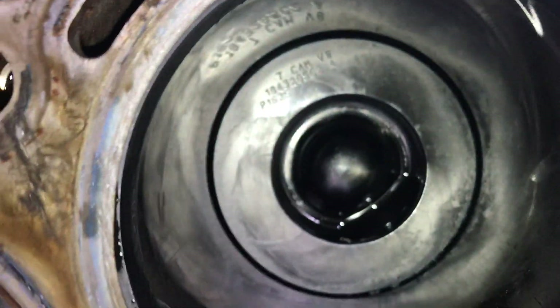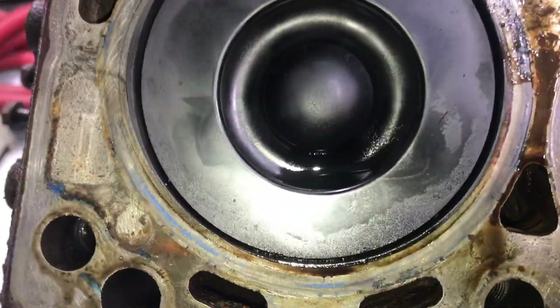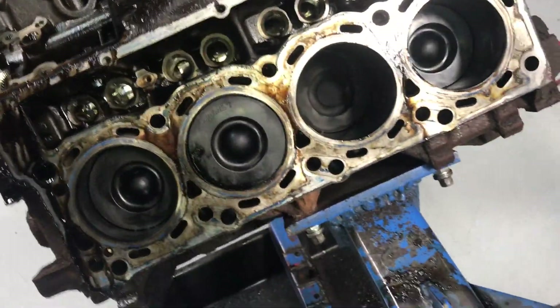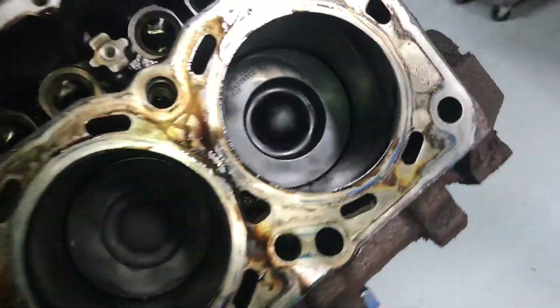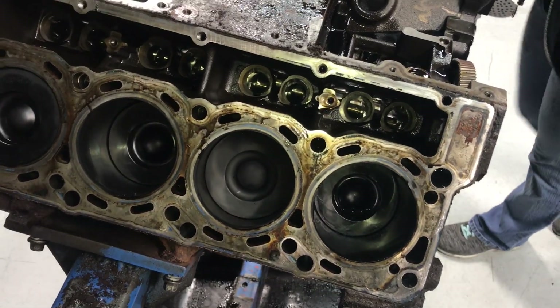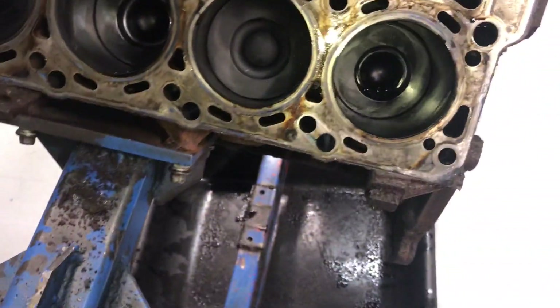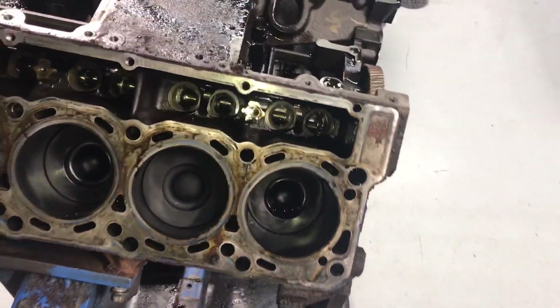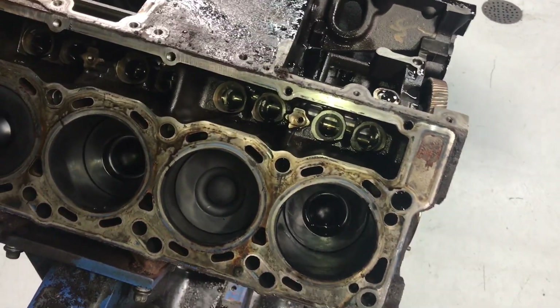We do have a little witness mark right there — see it on the left-hand side right there. That's the only one though; the rest of them look like they cleared. None of the other ones really look affected. We'll look at the heads really good, check the thickness, see if they've been surfaced. There's actually a witness mark right there that kind of says maybe they were surfaced. There are two witness marks up top — they're real faint, but a witness mark is a witness mark.